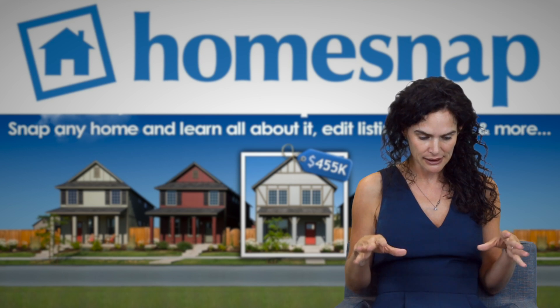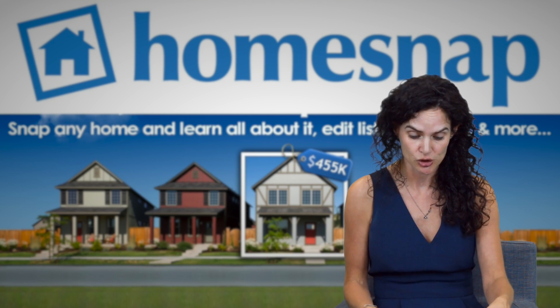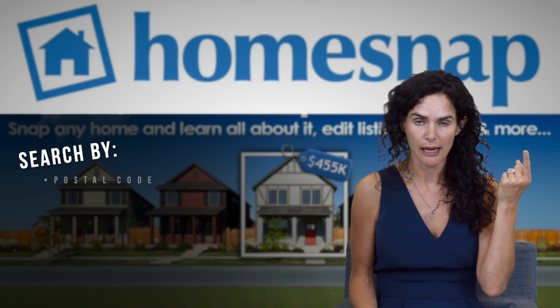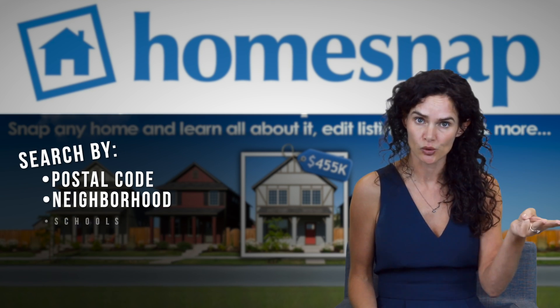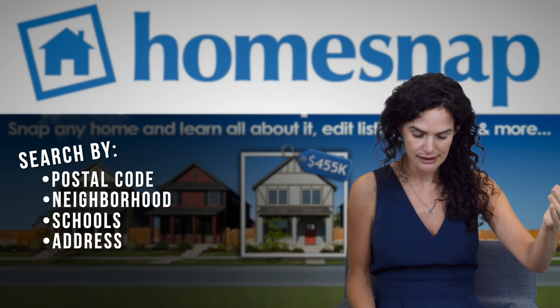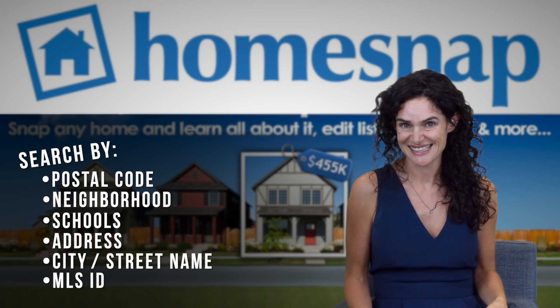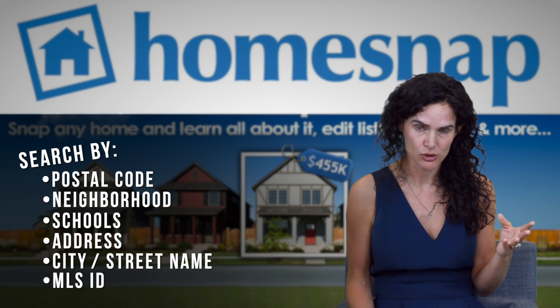This app is map-based, so you can search for properties. You can search by postal code, neighborhood, schools, address, city, street name, or even the MLS ID. So lots of ways to explore.